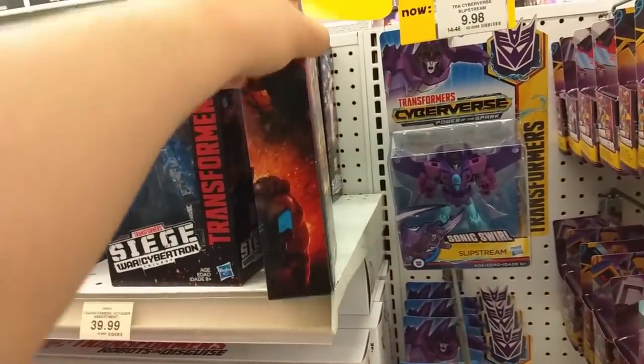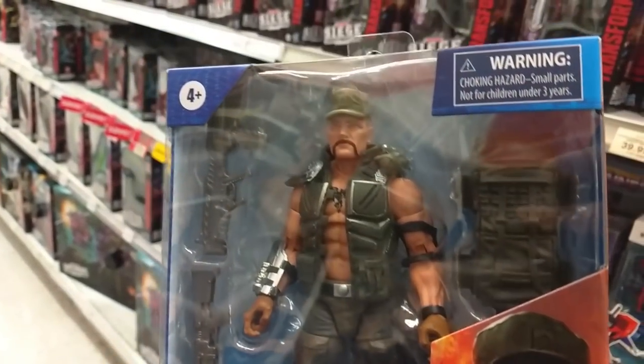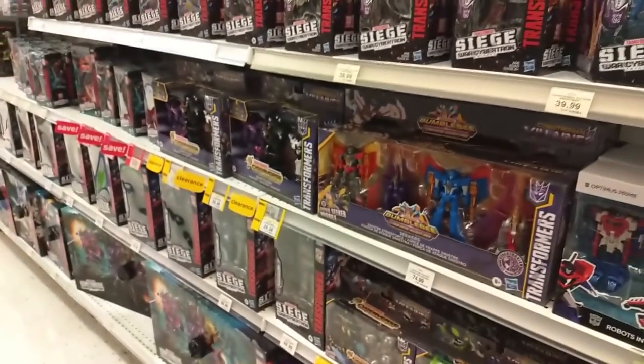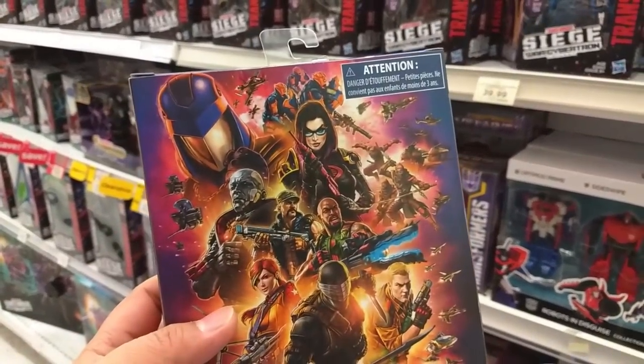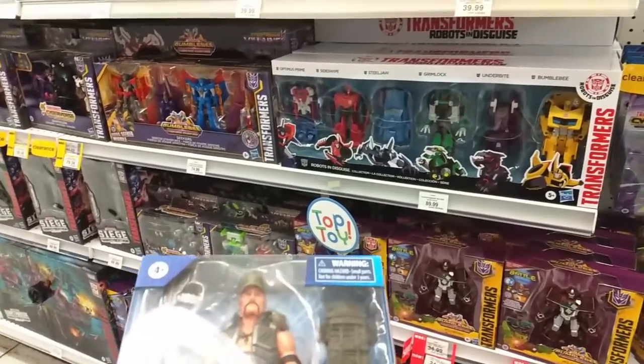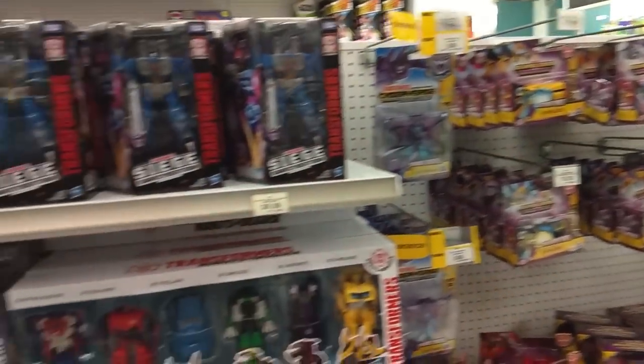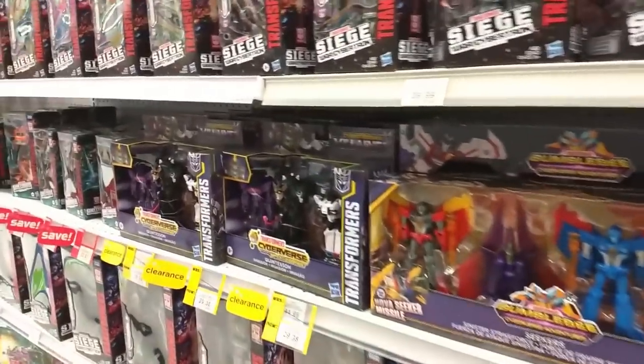Check it out — hiding back here, it's Gung-Ho. Again, weird place to have found him. But I think that's about it unfortunately. Yeah, a lot of things on clearance right now, but nothing I'm really interested in unfortunately.